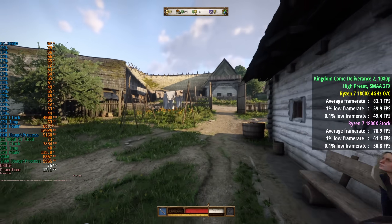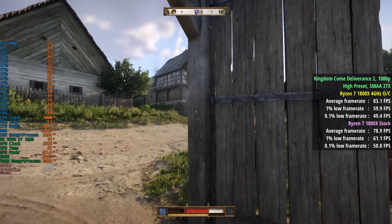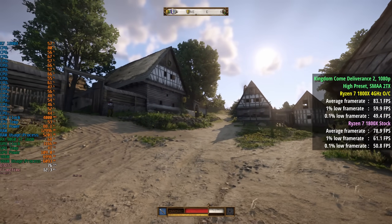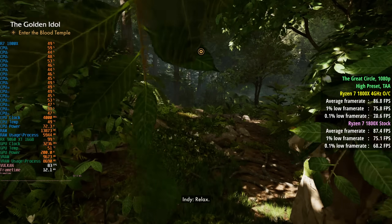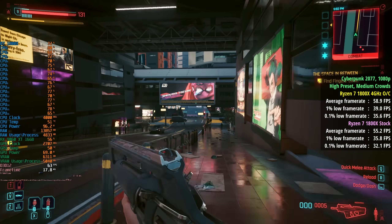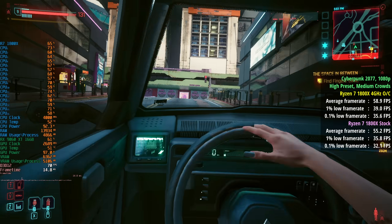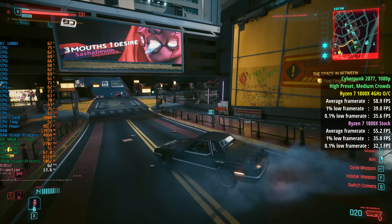Kingdom Come Deliverance 2 — a more GPU intensive game — gave 83fps with a 1% low of 60 and a 0.1% low of 49. Not much of a difference compared to the stock Ryzen as expected. The same can be said for Indiana Jones and the Great Circle: 87fps with a 1% low of 76 and a 0.1% low of 71. Cyberpunk 2077 came in at 59fps overclocked, with a 1% low of 39 and a 0.1% low of 36 — a slight improvement to the average but not worlds away on the percentile numbers.